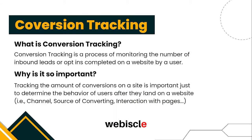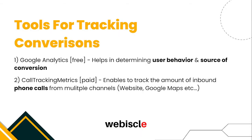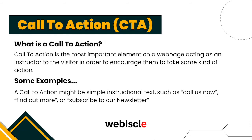Conversion tracking tells you how many leads you're getting in a certain amount of time. Here are some tools you can use to track conversions on your website. The first is Google Analytics, which is a free tool by Google that helps in determining user behavior and source of conversion. The second is Call Tracking Metrics, which enables you to track the amount of inbound phone calls from multiple channels like websites, social media, and Google Maps.